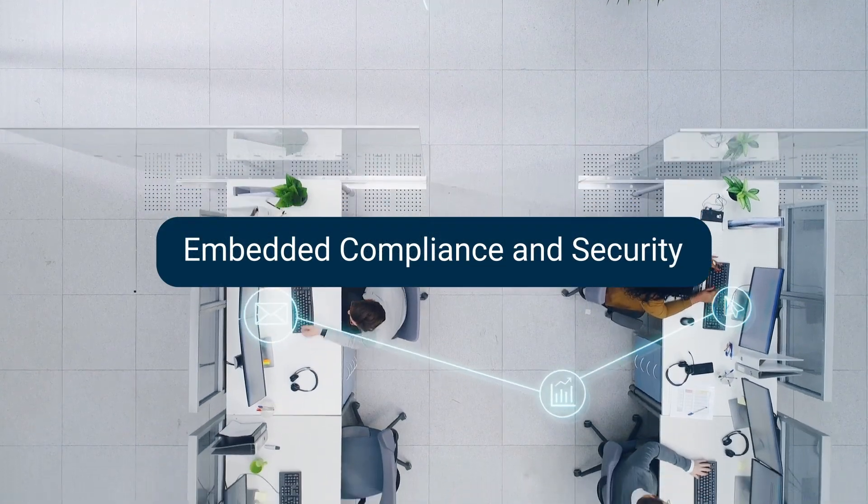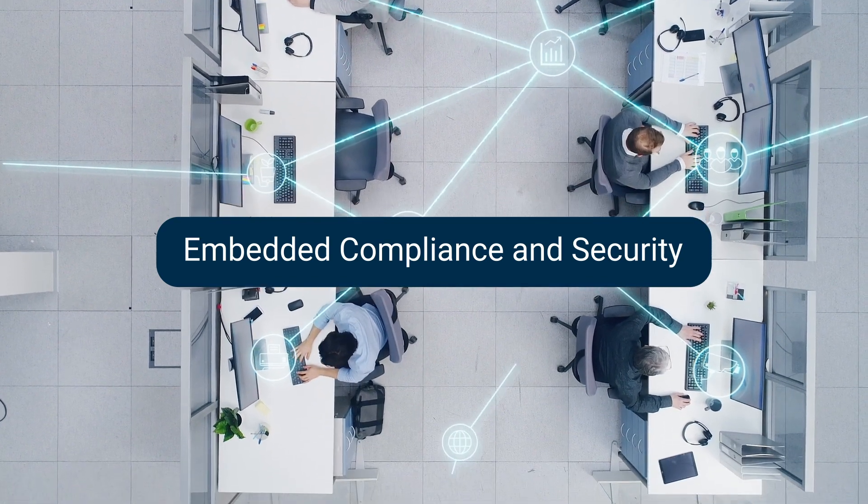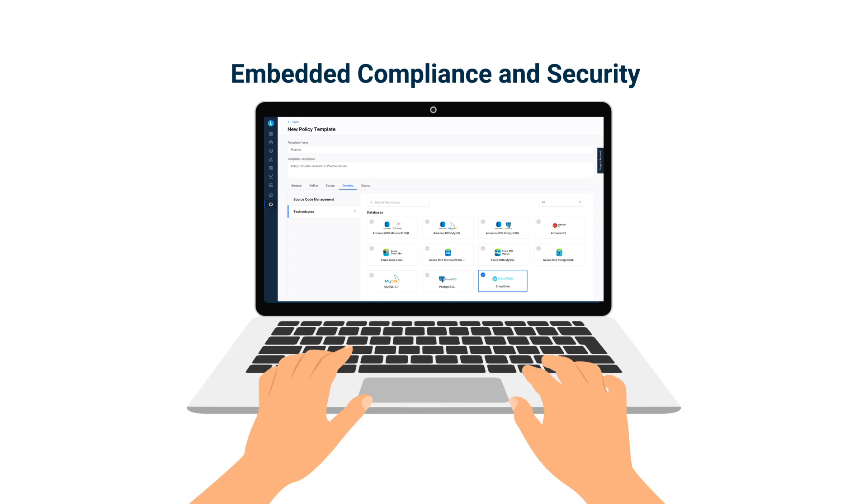Embedded compliance and security: auditable and traceable automated guardrails of approved technologies, required security processes and tools, eliminating the need to manually follow policies.